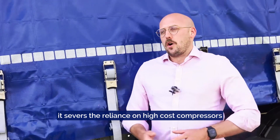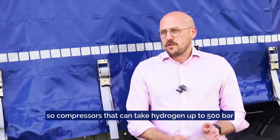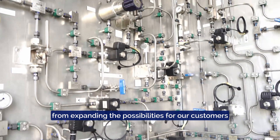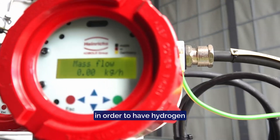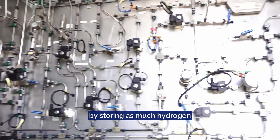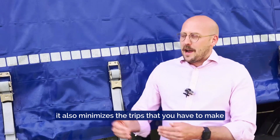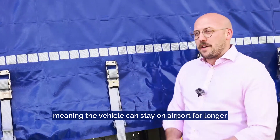The big challenges that GMSD solves is really severing the reliance on high cost compressors — compressors that can take hydrogen up to 500 bar — so it expands our network of where we can lift hydrogen from, expanding the possibilities for our customers to have hydrogen on the airport. Also, by maximizing the amount of usable hydrogen on board, it minimizes the trips back to your hydrogen production source, meaning the vehicle can stay on airport for longer.